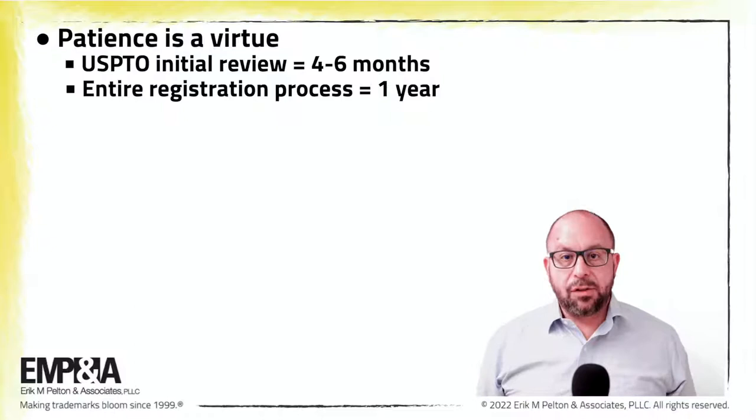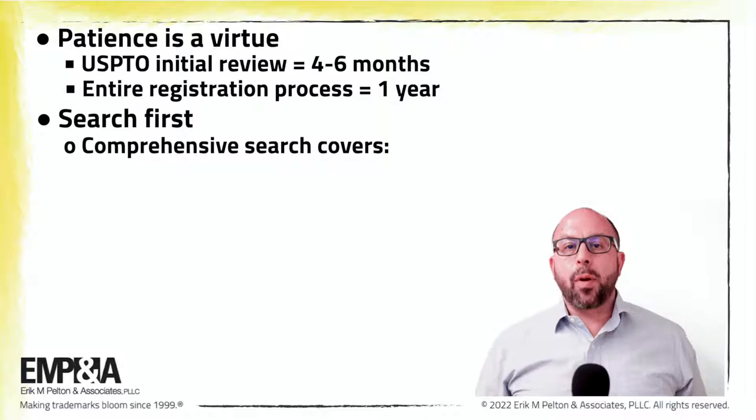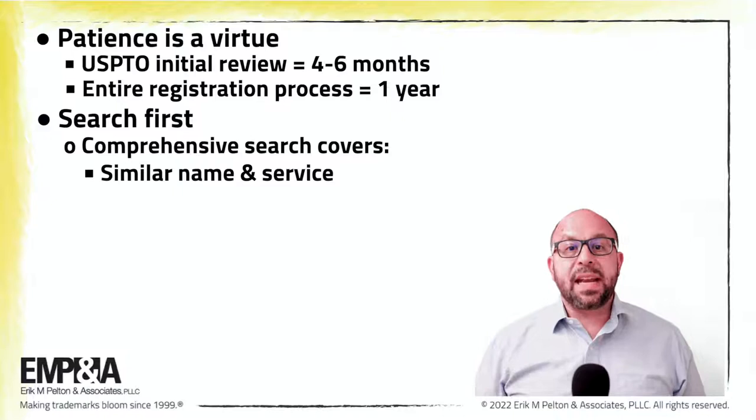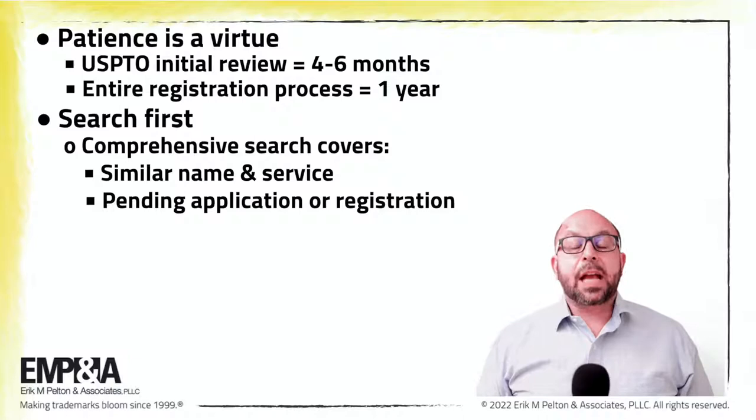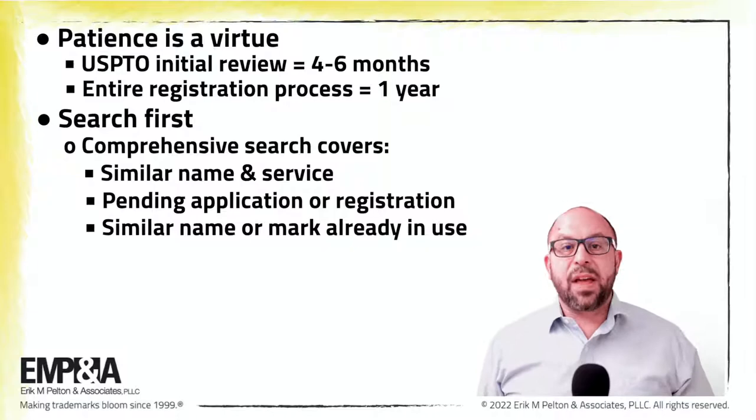Another hurdle to clear is searching first. Without first doing a comprehensive search, a brand owner will not know whether someone may already be using a similar name for a similar product or service, or whether there is a pending application or registration that could block their application. A comprehensive clearance search should also be done to determine if someone else is already using a similar mark in a related or competing industry, even if they don't have a registration.